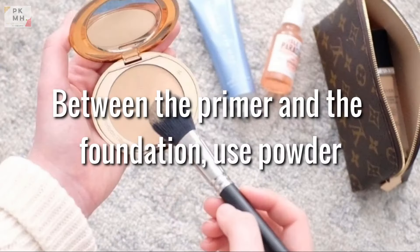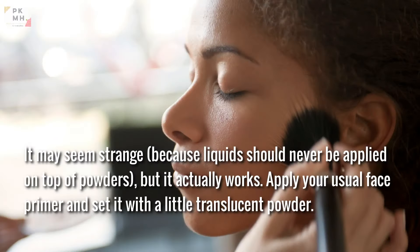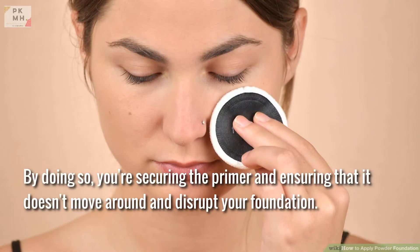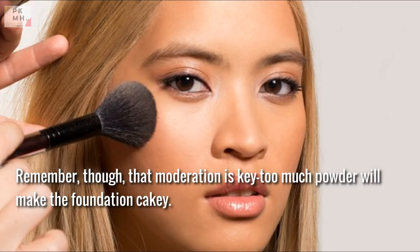Between the primer and the foundation, use powder. Setting your primer with a powder before applying foundation is one approach to ensure your makeup lasts all day. It may seem strange, because liquids should never be applied on top of powders, but it actually works. Apply your usual face primer and set it with a little translucent powder. By doing so, you're securing the primer and ensuring it doesn't move around and disrupt your foundation. Remember, moderation is key — too much powder will make the foundation cakey.